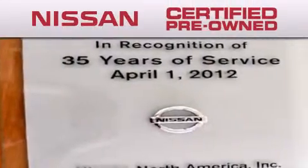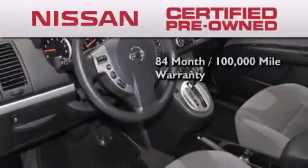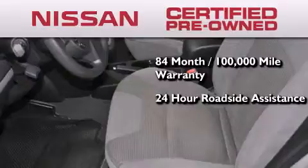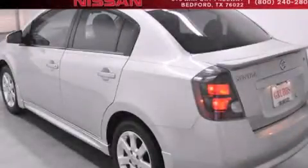To give you the most confidence in your vehicle purchase, this certified pre-owned Nissan has benefits including an 84-month, 100,000-mile limited warranty, 24-hour roadside assistance, and a comprehensive quality assurance inspection. This automobile won't last long at this price. Call and arrange a test drive now.